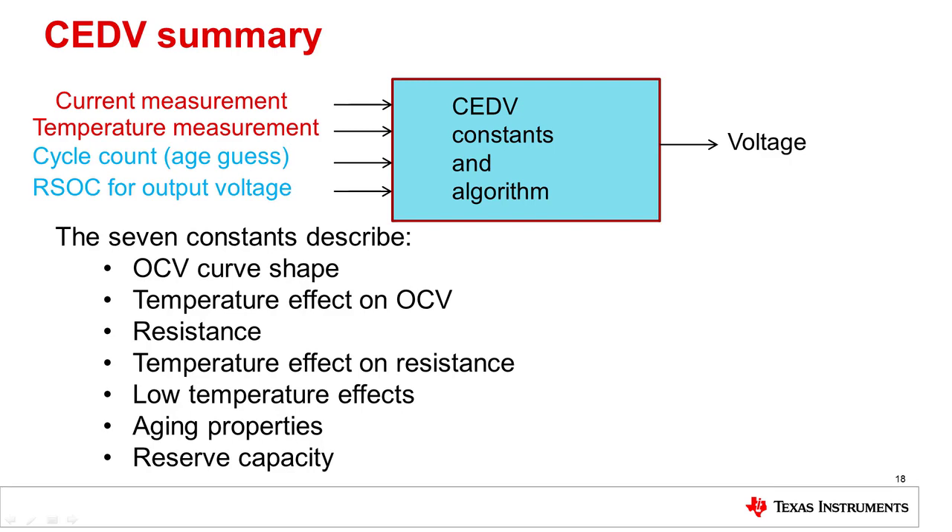Characterizing the cell for CEDV, as well as requiring periodic full charge-discharge cycles, are requirements for accurate gauging with a CEDV gauge. Also, the aging of the battery is only approximated and is estimated by compensating the cell resistance based on cycle count.